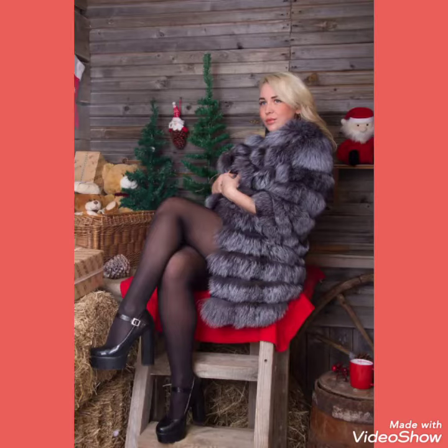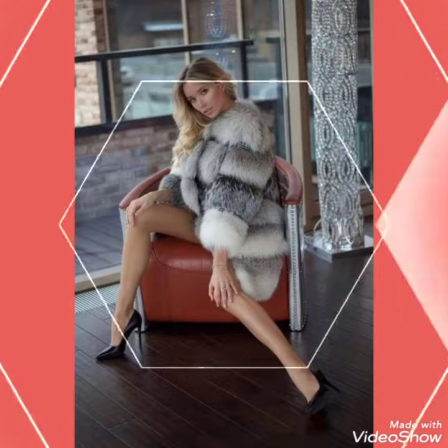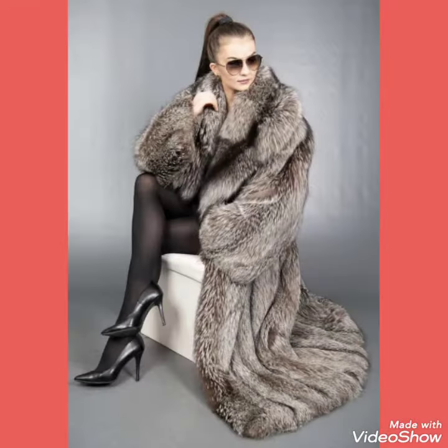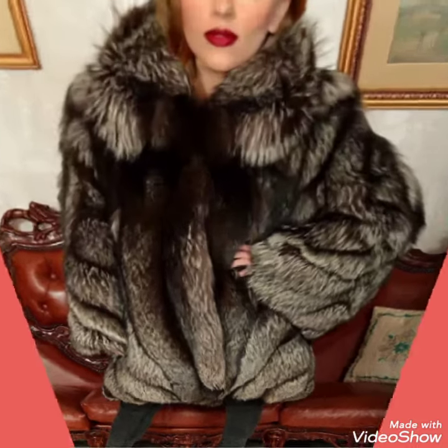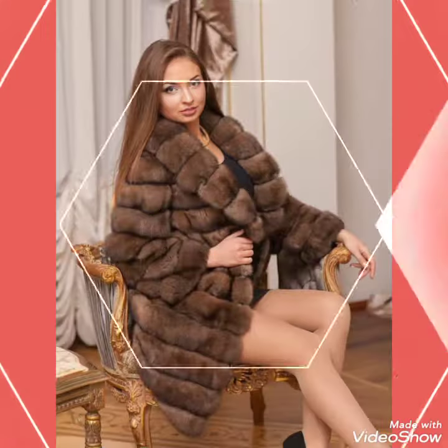Hello friends, welcome back to my channel Fashion Ideas. How are you? I hope you will be fine and doing well. I am back again with another video of long fur coats for women and girls of 2021. In this video you can see different colors and designs of fur coats, and I hope you will like this amazing collection. These are very trendy coat designs.